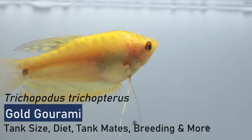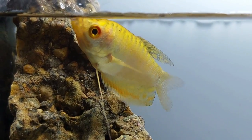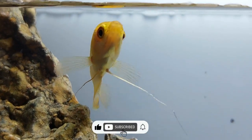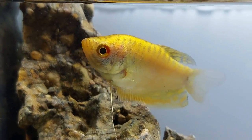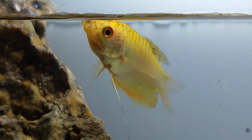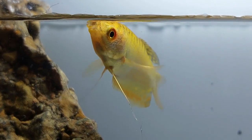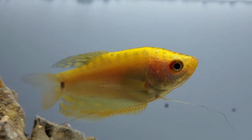Native to Southeast Asia, the gold gourami is a freshwater aquarium fish that is part of the Osphronemidae family. First appearing on the market in 1970, it has grown in popularity due to its ease of care and mild temperament. Gold gouramis are a color variation of the three-spot gourami, but they lack the two distinct spots on their body. Their gold and orange color makes them a vibrant alternative to other gourami fish.